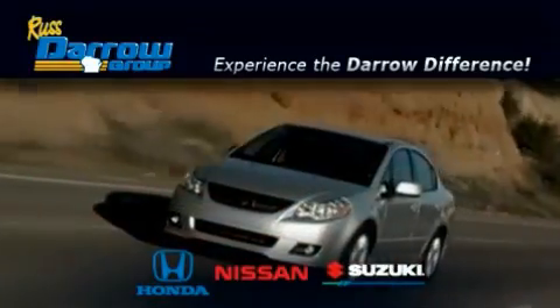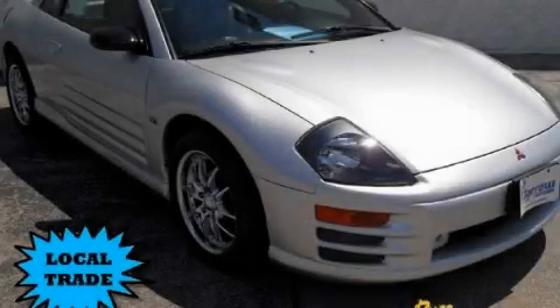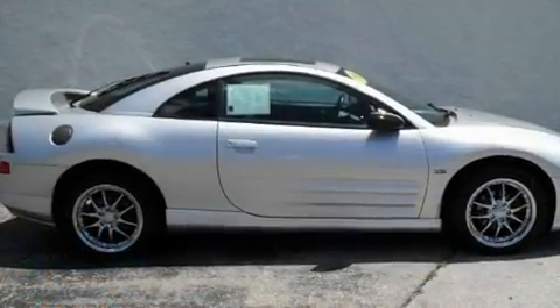Another fine vehicle offered by Rust-Aero Honda Nissan Suzuki. This is a 2001 Mitsubishi Eclipse, for when A to B is not so straightforward.